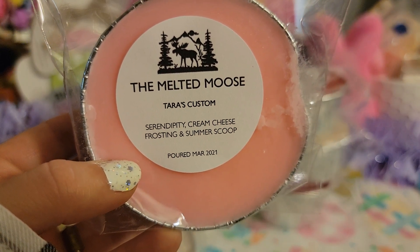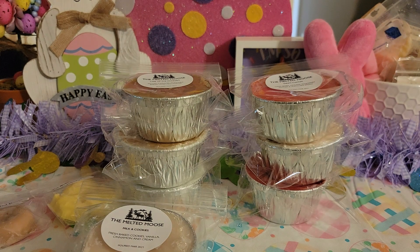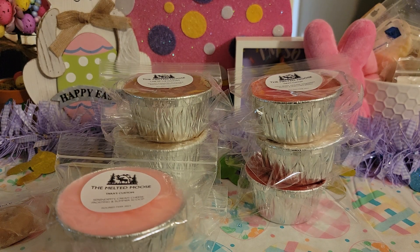Alright this is another one of mine — Serendipity, Cream Cheese Frosting, and Summer Scoop. I got this idea because somebody was doing blends and I got one that was kind of similar — Serendipity, Summer Scoop, and something else — and when I got it, it kind of smelled like there was cream cheese frosting in it, which intrigued me. So I wondered what it would smell like if I actually mixed cream cheese frosting in, and it's really good — honestly even better. Her Serendipity doesn't smell like play-doh. I know a lot of people think Serendipity smells like play-doh and I get that vibe from a few vendors, but hers is really really good and that whole blend is perfect.